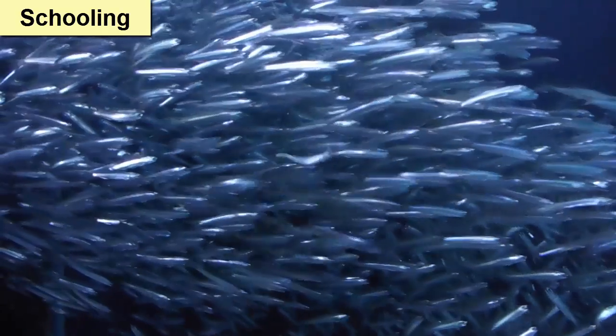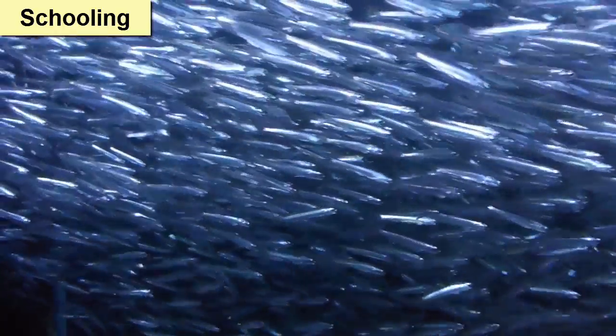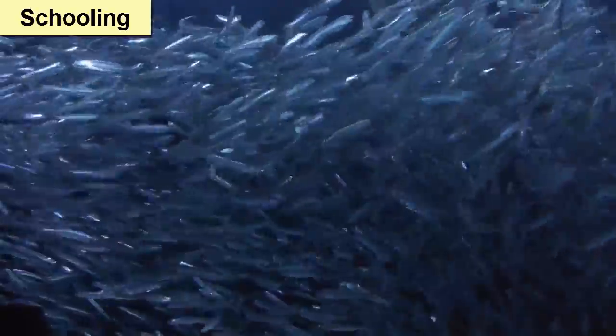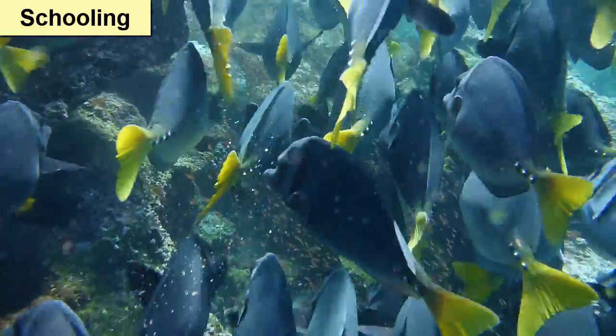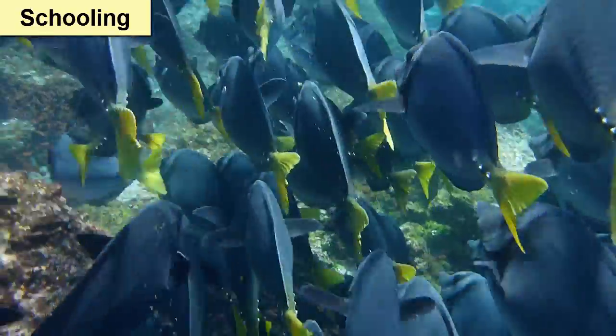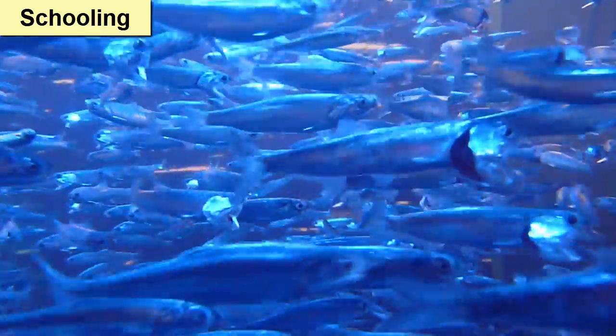Often you will find fish living and moving within a much larger group called a school. The benefits of hanging out in schools are many: it's easier to find a mate, and safety in numbers increases the likelihood that if a predator comes, it will either be confused and think the school is a larger organism, or give each fish a greater chance of escape than if it were found solo.